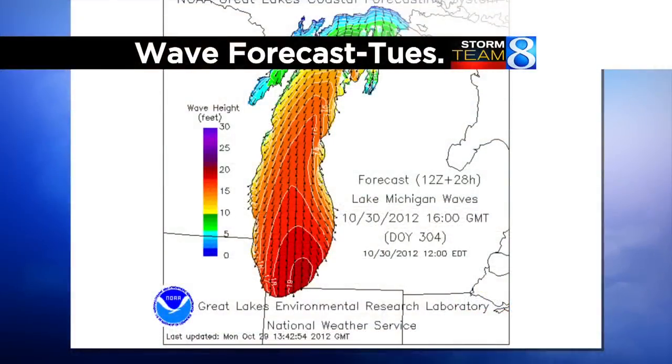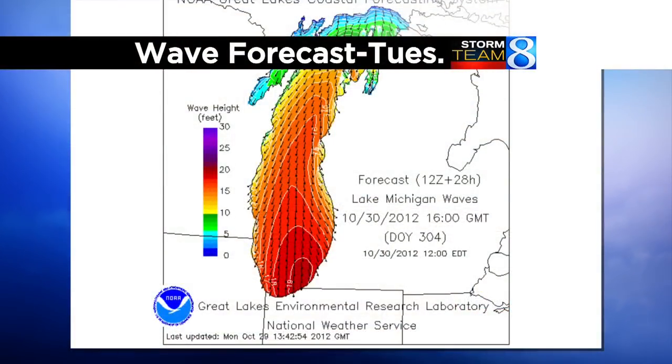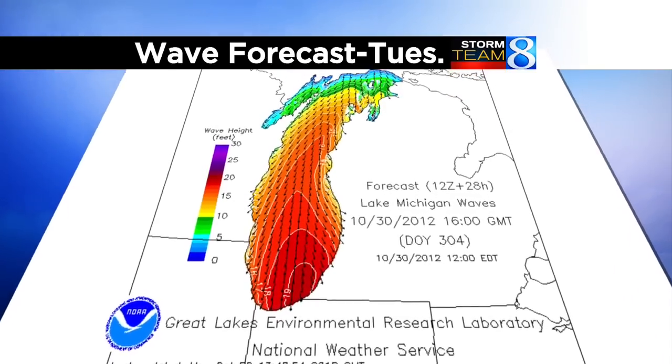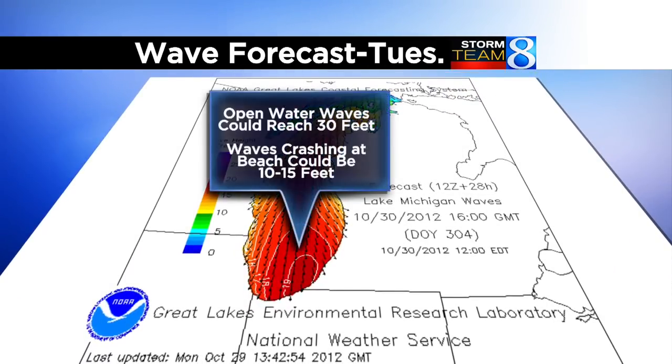Speaking of the winds, what kind of waves are they going to generate? Well, here's a map for you. Along the lakeshore, as these winds continue to intensify and likely peak on Tuesday, they're going to be anywhere between 14 to 16 feet. That's what the National Weather Service is estimating.